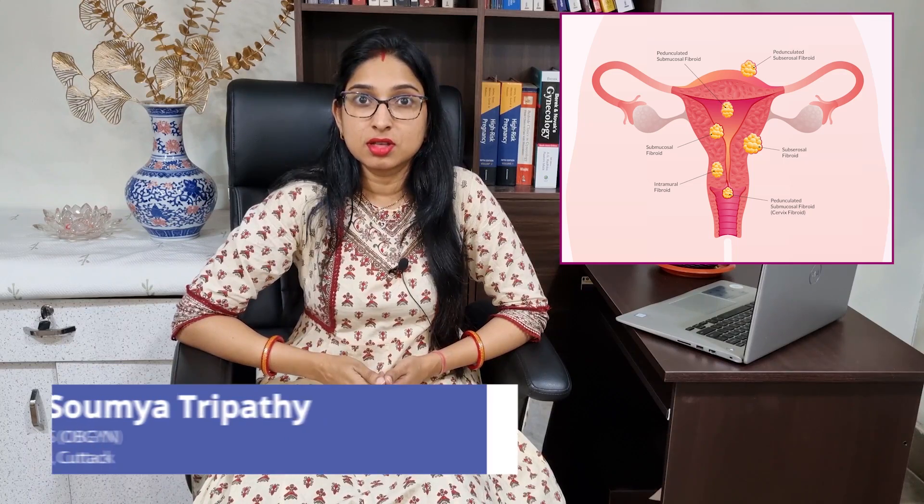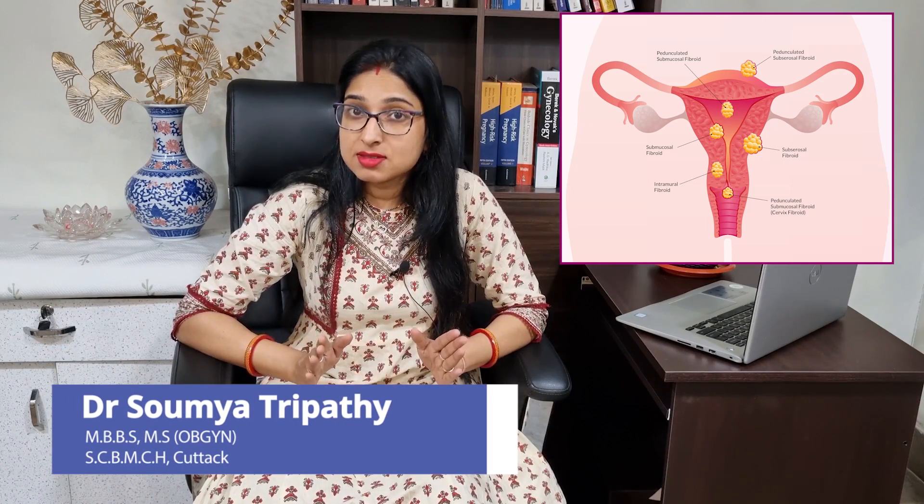Fibroids are muscular overgrowths that arise from the uterus or the cervix. They come in various sizes and locations, and based on these we determine the management.